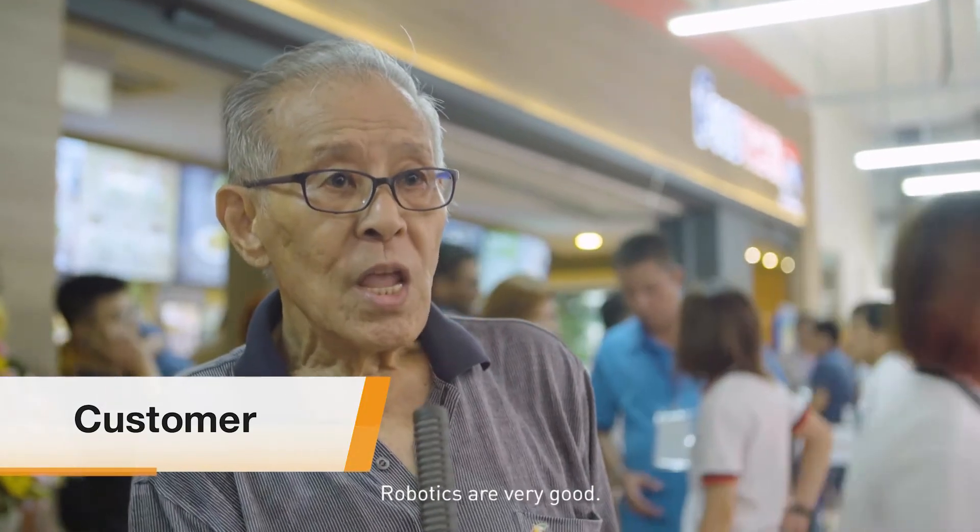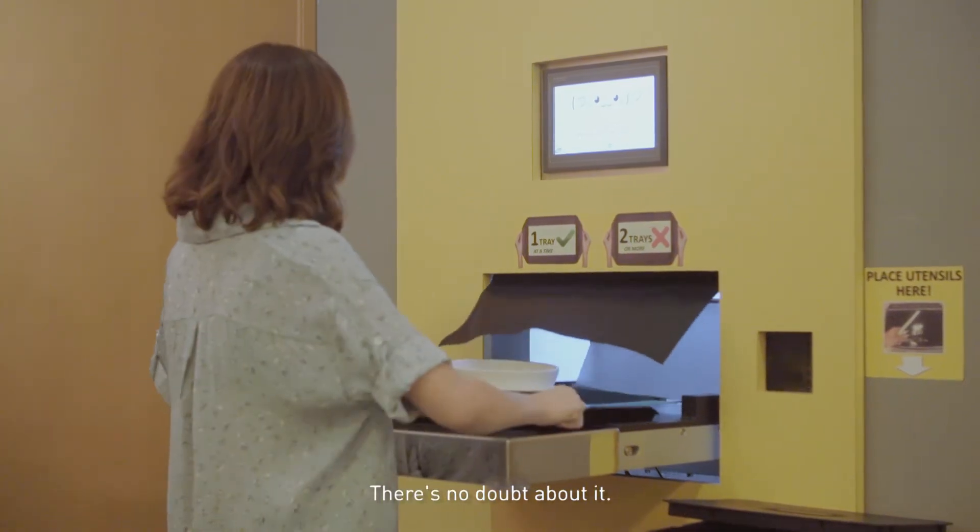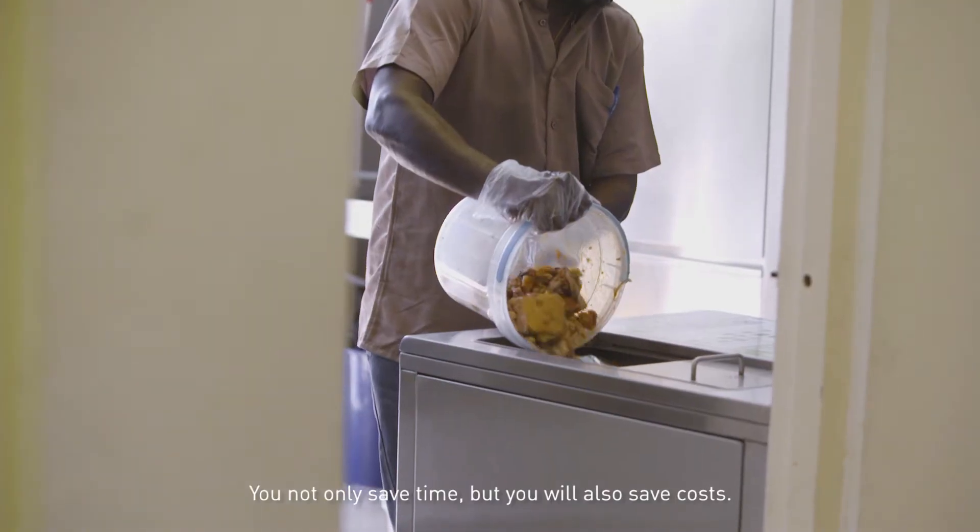Robotics is very, very good. The cleaning robot is definitely a very good concept. There's no doubt about it. Not only do you save time, but you also save cost.